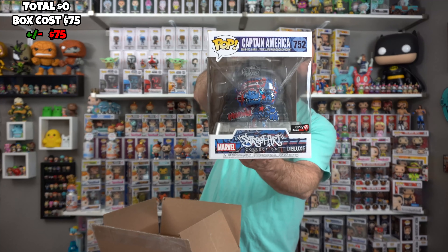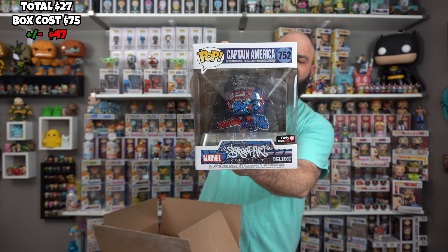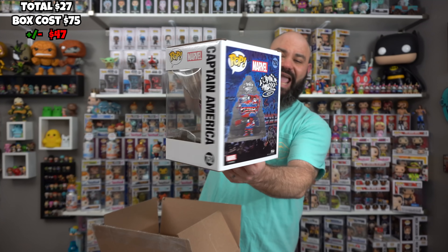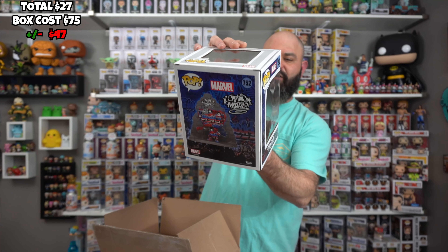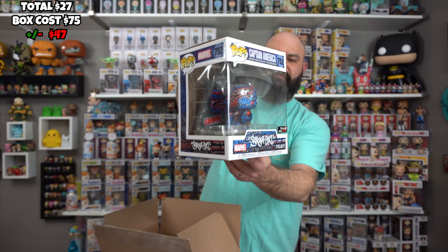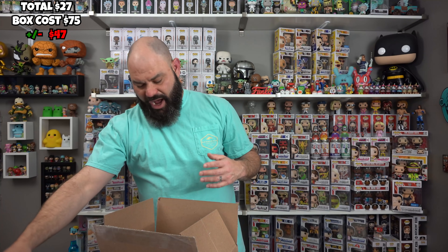Street Art Collection Captain America — these are all GameStop exclusives. Do people have varying opinions on these? I'm not a fan. I don't hate on them, but I just don't like it. This one's kind of cool, but they just blend together too much. Maybe if they would have put it as a pop in one of those hard stacks, like an art series, graffiti series, maybe.